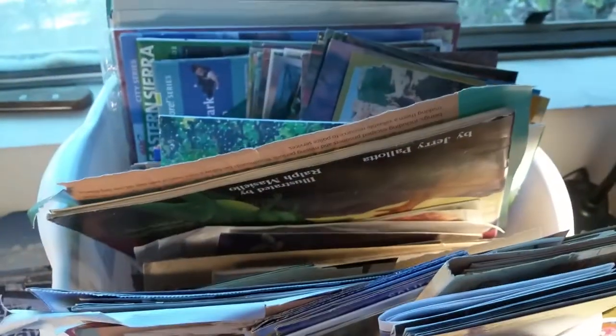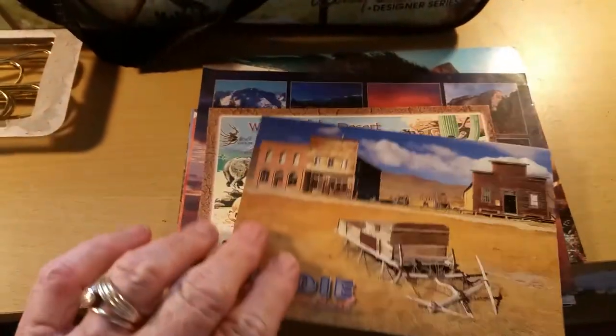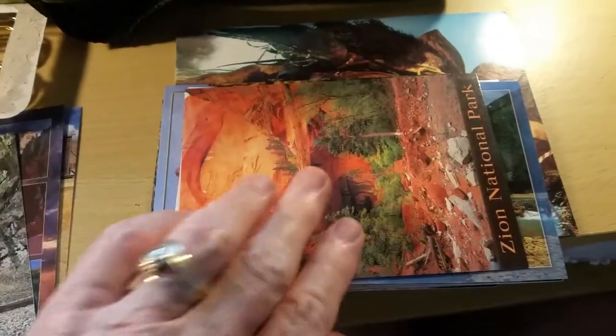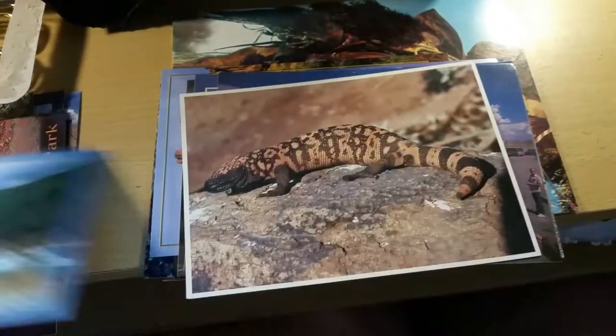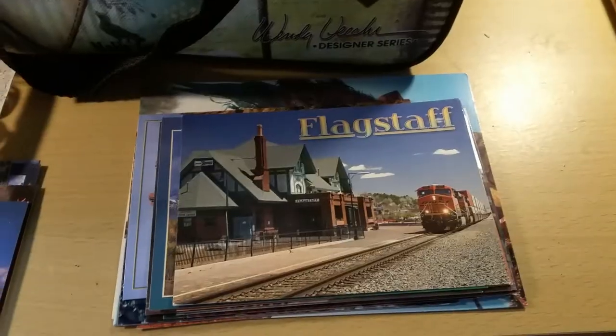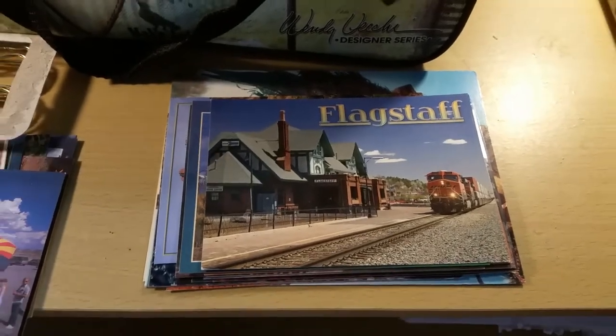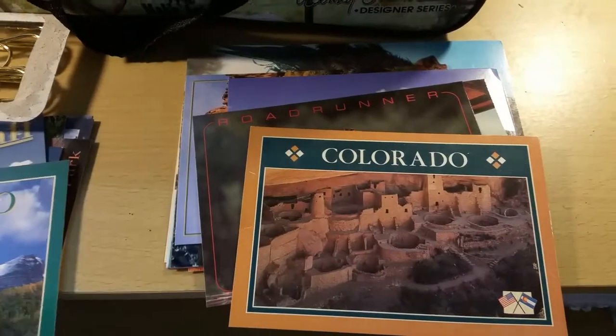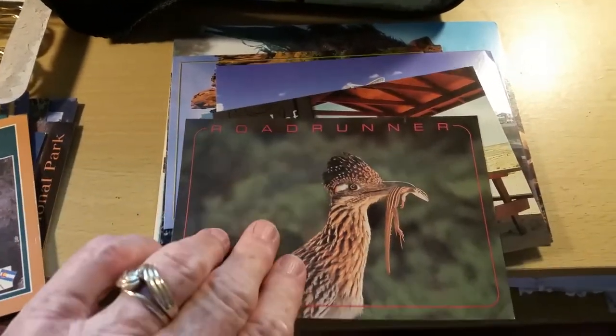Wherever we go, I always get postcards. This is my stash — isn't that amazing? I'm putting together a western book so some of these are going to go in that. That's Four Corners. These are just some I picked up and I am going to use these in my western journal that I'm making.